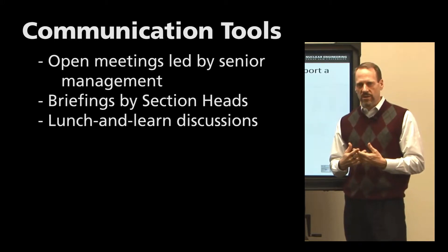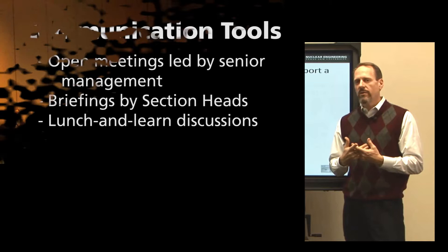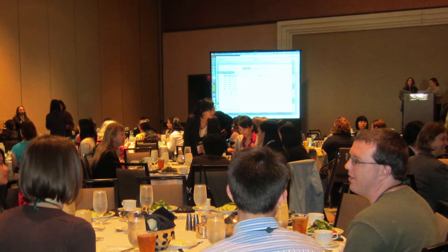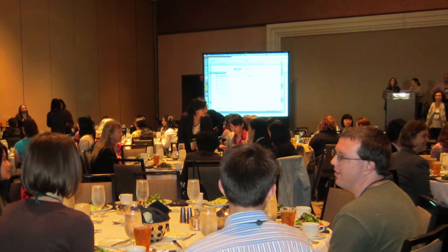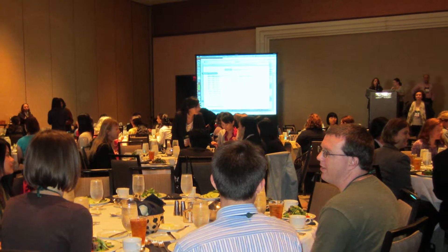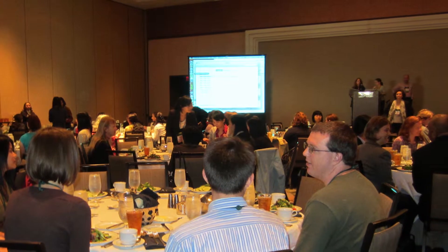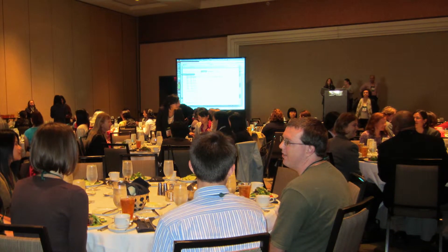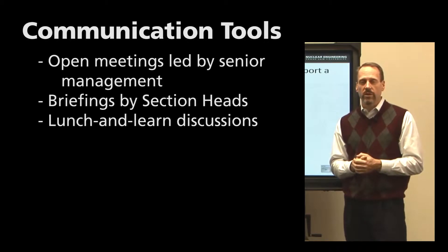Lunch and learn discussions are a good communication tool. You look for opportunities where an employee is already at work and using time for lunch or a break, and you inject into it certain discussions that would be important to overall security for the facility.